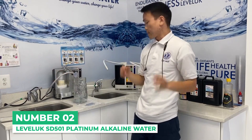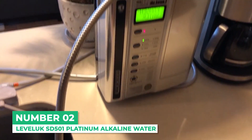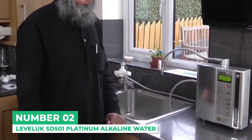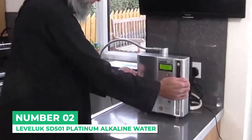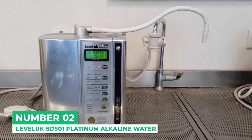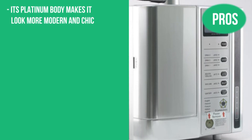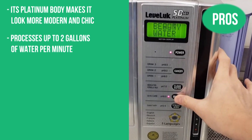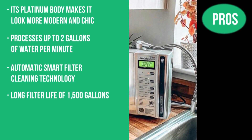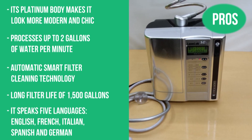With the SD501 Platinum, each person is recommended to consume 12 cups of water, with its 500 ppb H2 capacity and a pH range of 2.5 to 11.5. As with all other Enagic International products, you'll also get a 5-year warranty and the 30-day money-back guarantee. Here are the pros: its platinum body makes it look more modern and chic; processes up to 2 gallons of water per minute; automatic smart filter cleaning technology; a long filter life of 1500 gallons; and it speaks 5 languages — English, French, Italian, Spanish, and German.